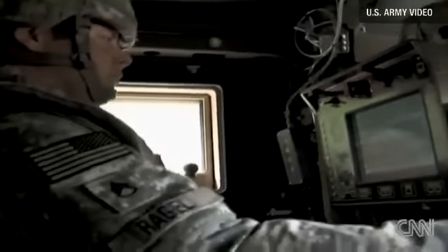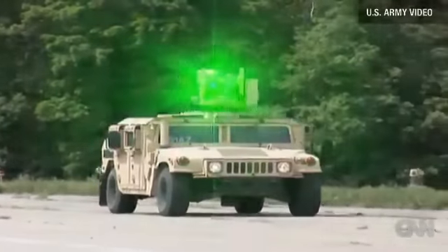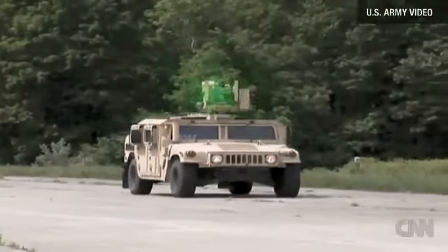The flash of a green laser — the difference between life and death in Afghanistan. There are only a handful of these in the war zone, and we are getting a rare look stateside. A military vehicle shines the laser, temporarily blinding anyone getting too close. Better this than firing guns and possibly injuring civilians, or not firing and getting killed by insurgents.